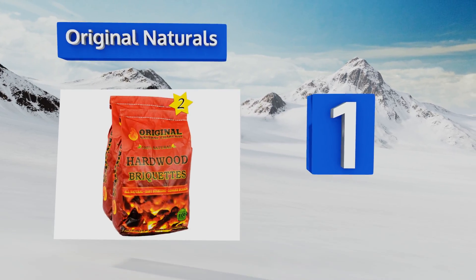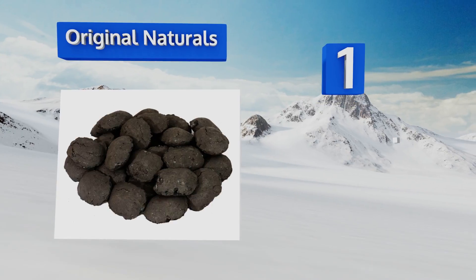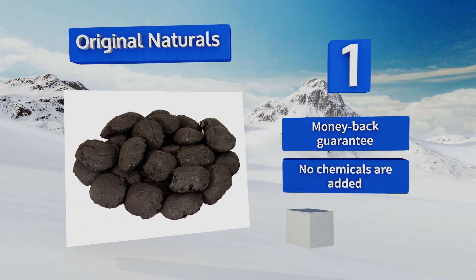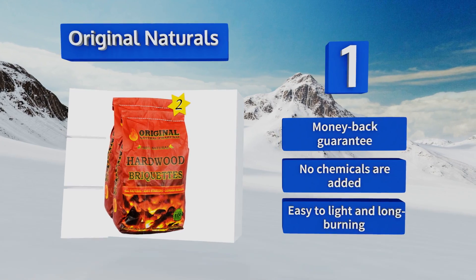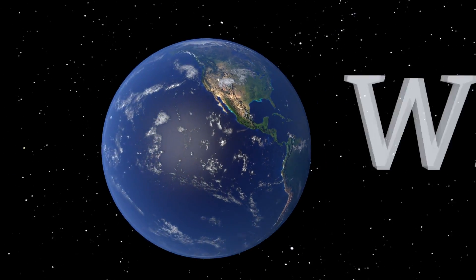Coming in at number one on our list, the Original Naturals come in a shipment of two bags to keep you grilling longer, with filler and additive-free fuel that brings out the natural flavor of your foods. Made from 100% hardwood, these briquettes are designed for pitmasters and picky barbecue enthusiasts. They come with a money-back guarantee, no chemicals are added, and they're easy to light and long burning.